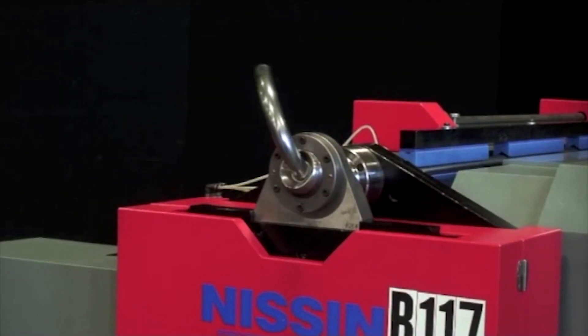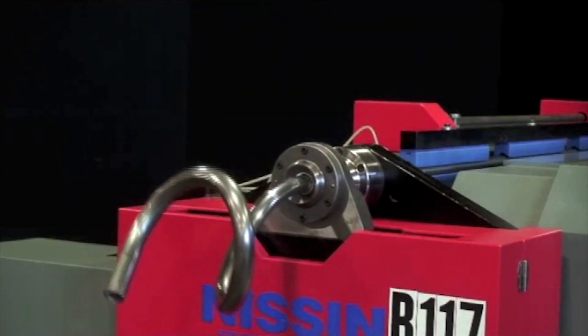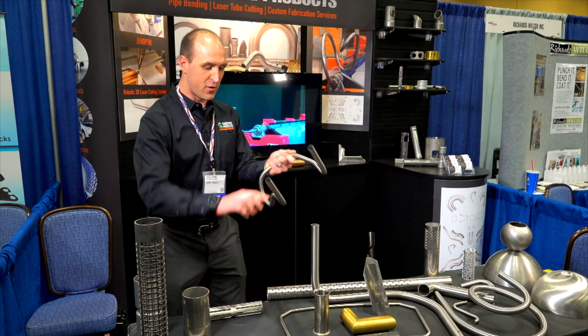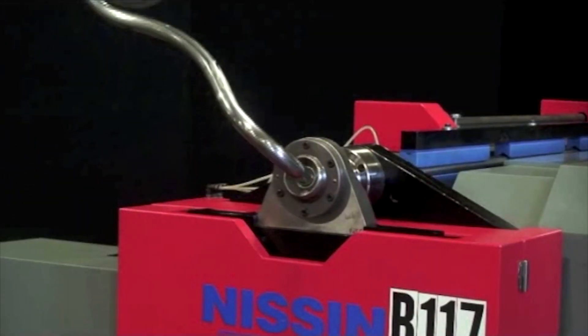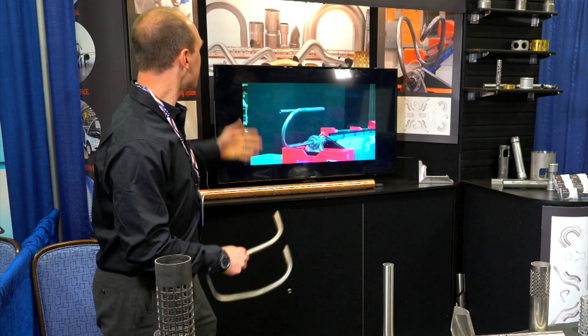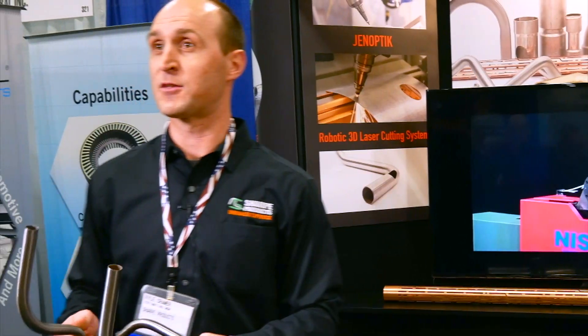That's our Nissan Freeform Bender. So if you're in the medical industry or the furniture industry and parts like this seem appealing — where you can go from one radius to another with no extra investment on any sort of tooling — a machine like that, our Nissan Freeform Bender, would be able to produce parts where you would typically have to invest in a lot of tooling in order to make something like that.